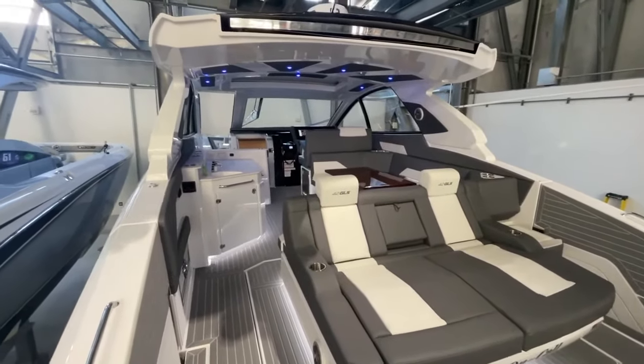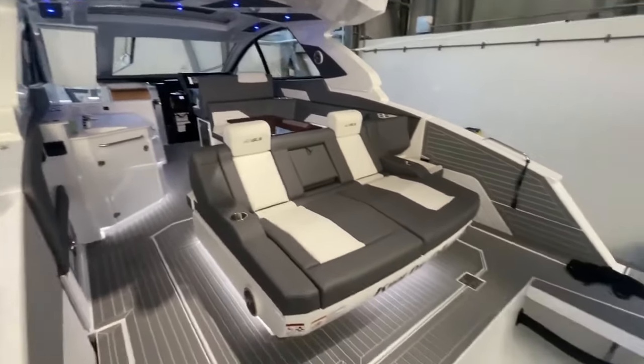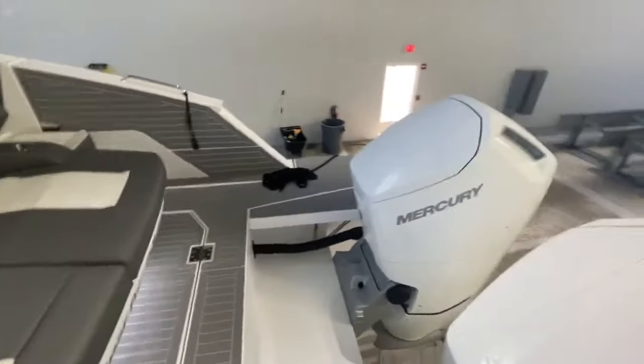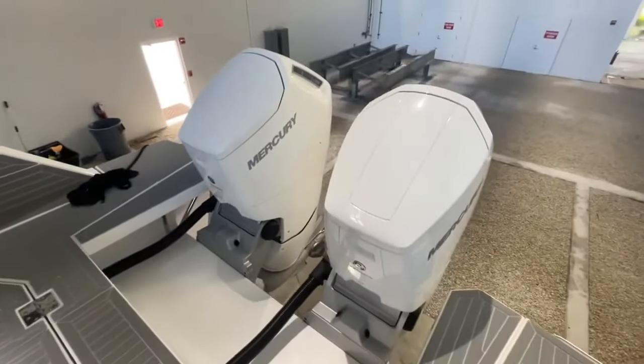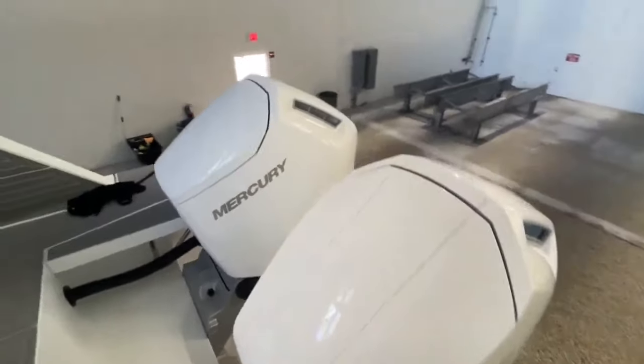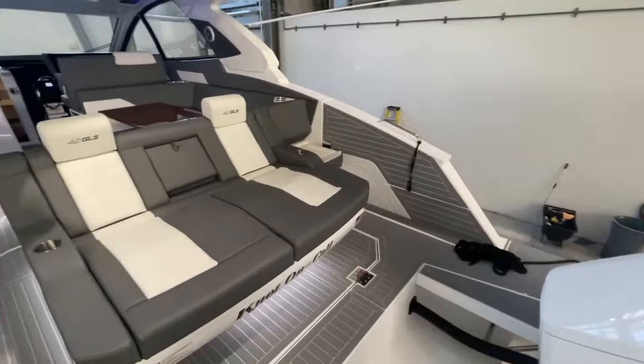Good afternoon everybody, coming to you from F3 Marina where this boat has always been indoor stored. It is a 2022 Cruisers 42 GLS with the big 600 V12s on the back. These have the two-speed transmissions and the duo props — they are just awesome for getting on plane and maneuvering.